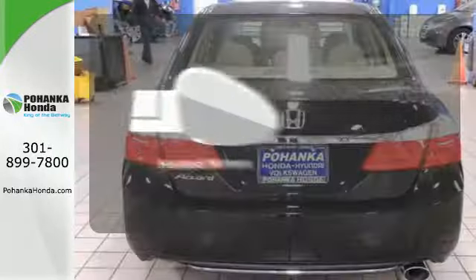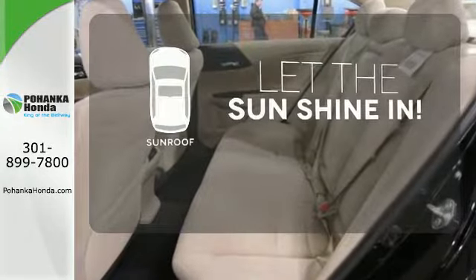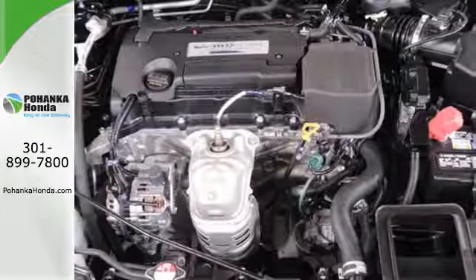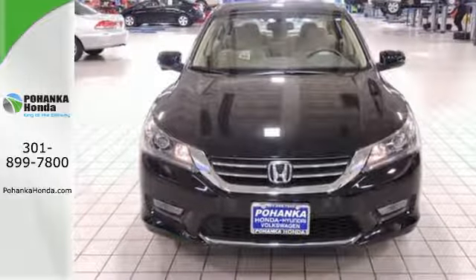Avoid scraping snow and ice with heated mirrors. Let the sunshine and fresh air in with the sunroof. For the money, there's no car that brings as much performance, style, and safety together in one package as the Honda Accord.